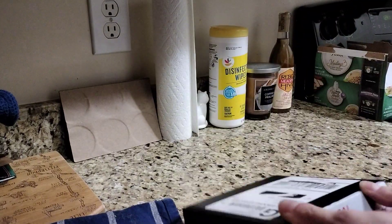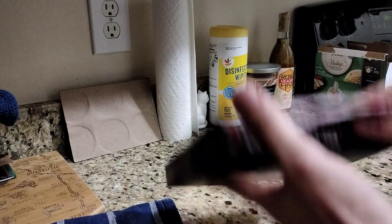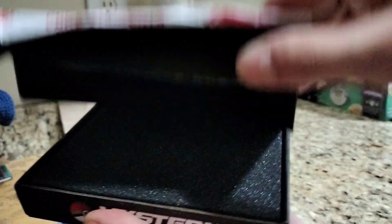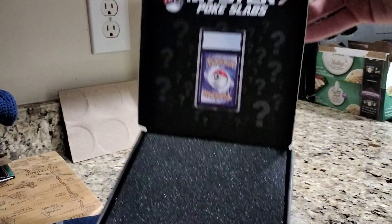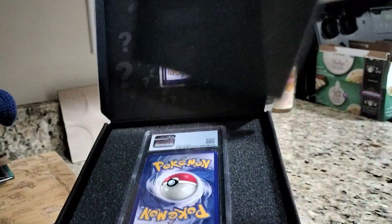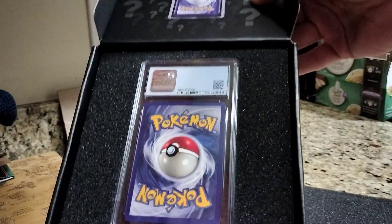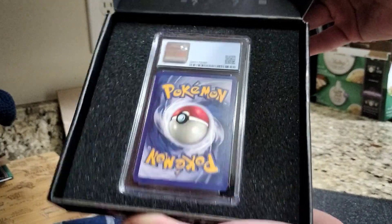We'll do a little unboxing here. You can tell the seal's working already because I kind of did that. You got your cover here. And they keep the surprise going — they were smart with that.